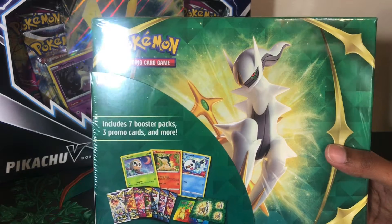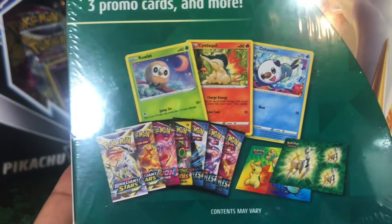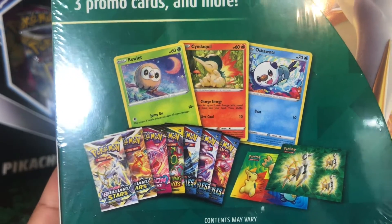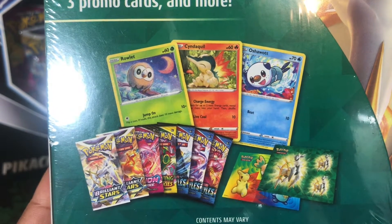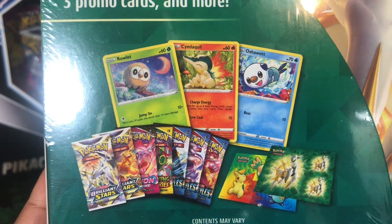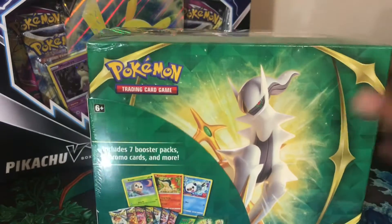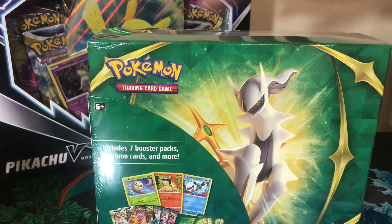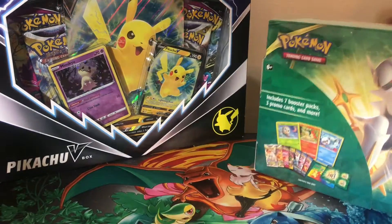The promos are the same as in the lunch box, so if you get the lunch box it's the same promos. I can see two Brilliant Stars, a Fusion Strike, one Evolving Skies, and three Battle Styles. There are also stickers in here, so we're going to open that.